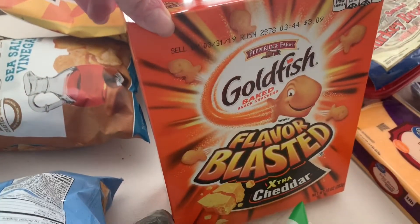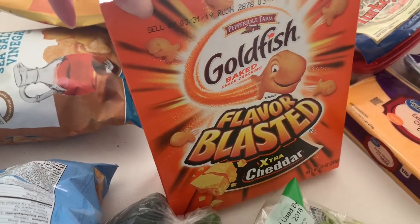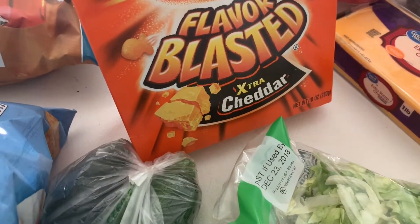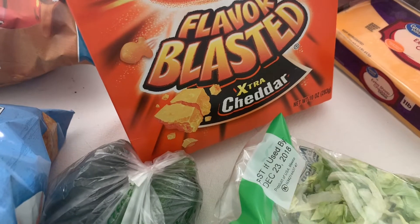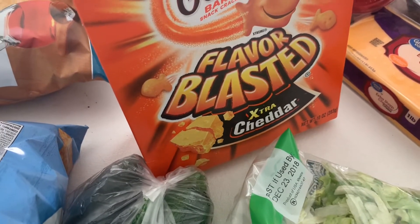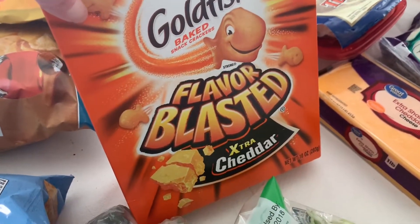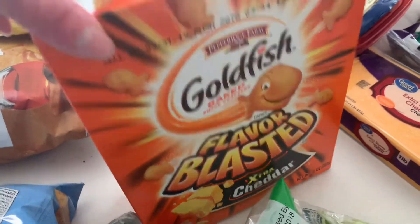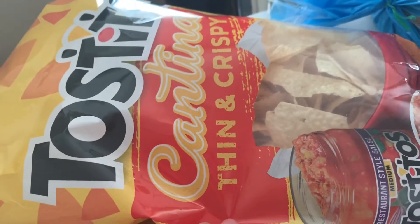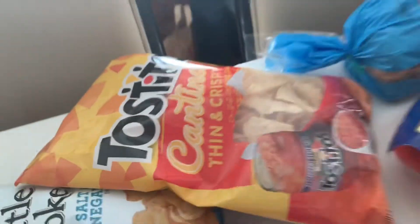These boxes of goldfish are cheaper per ounce than the big carton. I think the big carton is like 30 or 32 ounces — these are 10 ounces. It's cheaper to get three of these than the big carton, and unless you have somewhere to store it, the big carton gets stale unless you just go through a lot of goldfish. And these are my favorite tortilla chips, except for the On The Border ones — the Cantina Thin and Crispy ones. They're good.